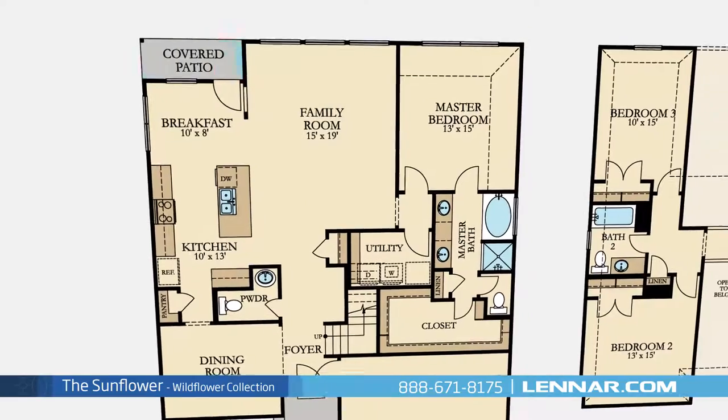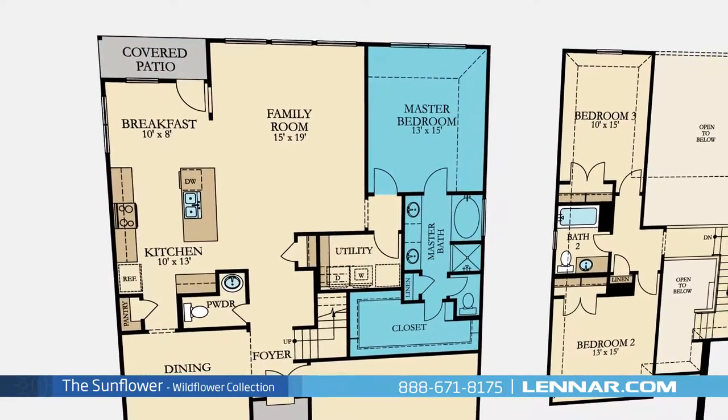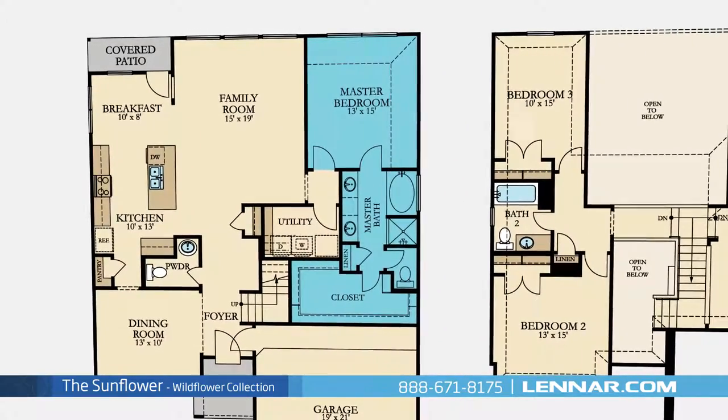All of these spaces interact perfectly with the outdoor covered patio. The master suite of the Sunflower includes a private bathroom retreat with a separate shower and soaker garden tub, dual vanities, and a huge walk-in closet.